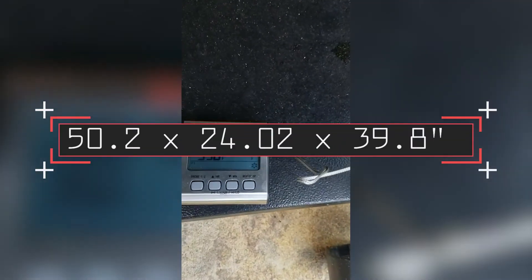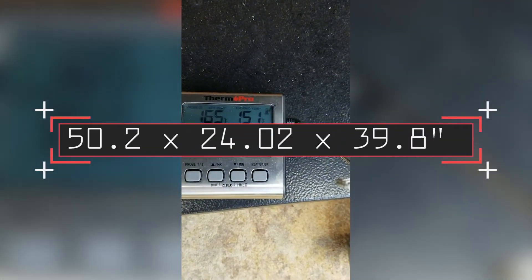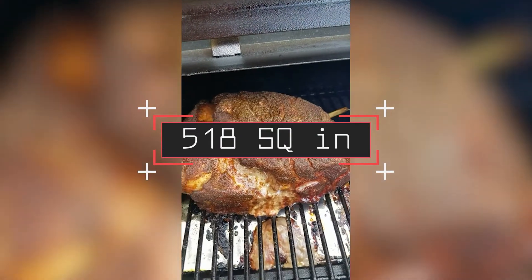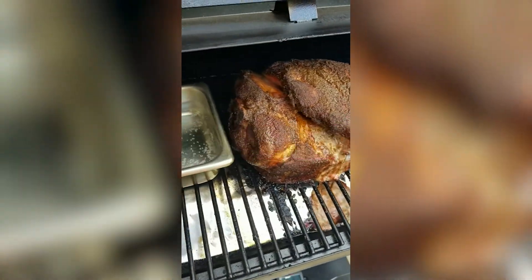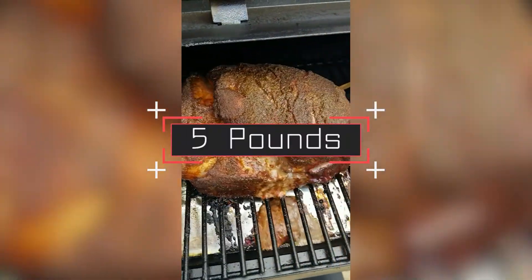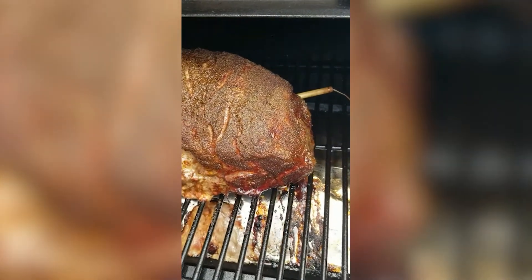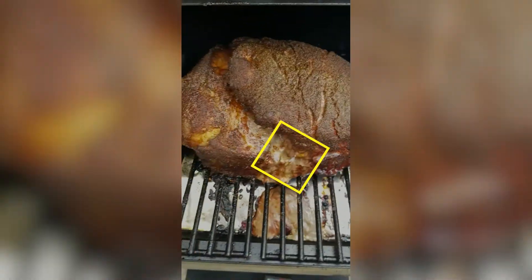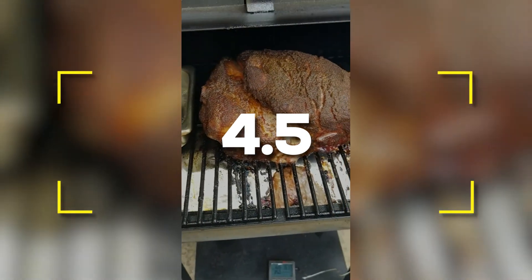Notable specifications: 50.2 by 24.02 by 39.8 inches. Weight: 83.33 pounds. Grilling area: 518 square inches. Hopper capacity: 5 pounds. Temperature range: 180 to 500 degrees Fahrenheit. Users rated this product 4.5 out of 5.